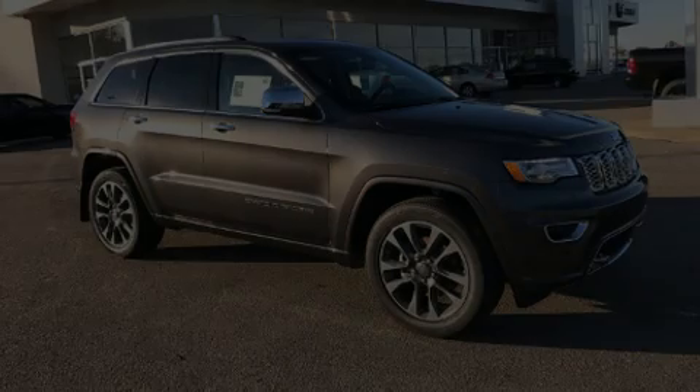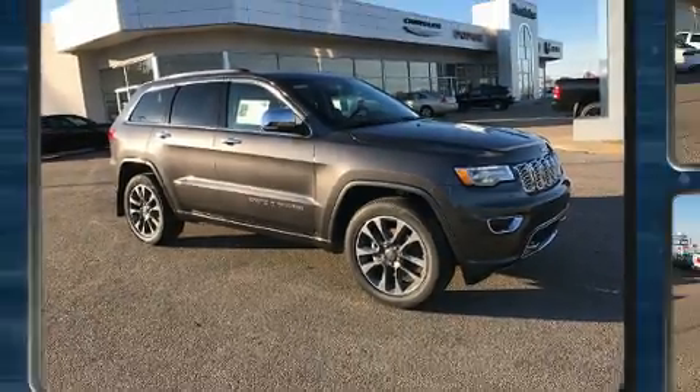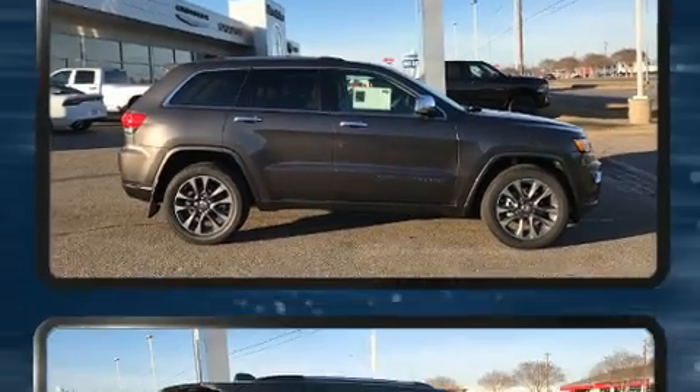Introducing the 2017 Jeep Grand Cherokee. Smooth gear shifts are achieved thanks to the refined six-cylinder engine, providing a spirited yet composed ride and drive.